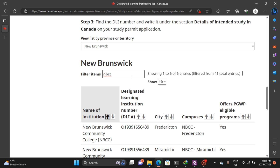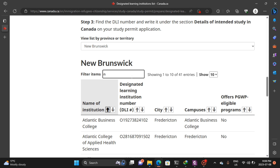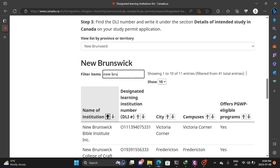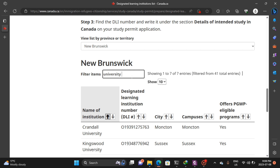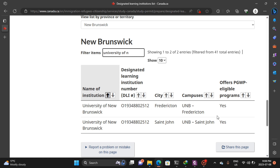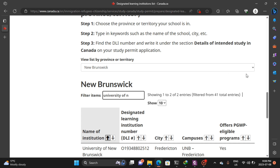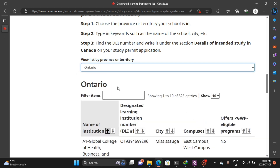Let's type University of New Brunswick. It has popped up here. University of New Brunswick also has two campuses and they both qualify you for a postgraduate work permit, so you are good to go if you want to apply to University of New Brunswick.